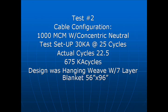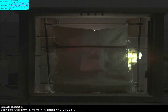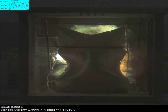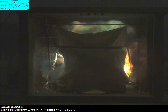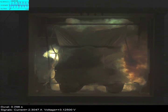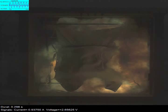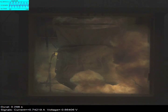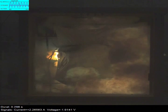Test two. This video has been slowed down dramatically. This demonstrates how the blanket is capable of managing the intensity of an arc. The pulsating and release out the sides shows the blanket's management of the forces present. Had this been an enclosed vault, the blanket would have directed everything towards the manhole opening.